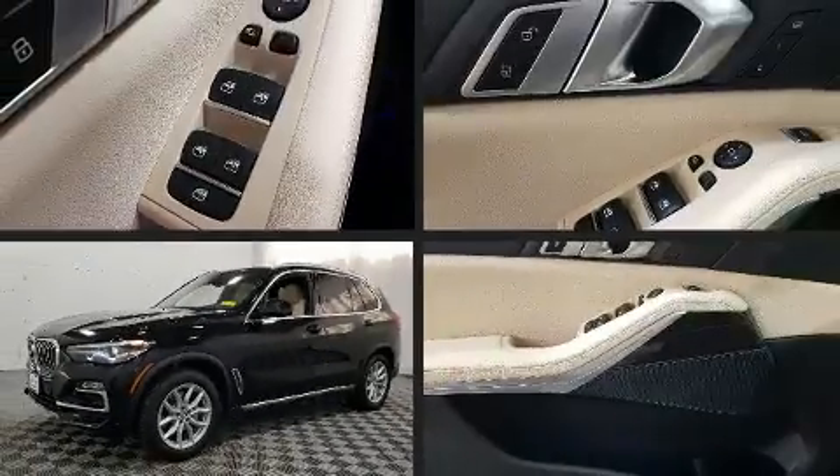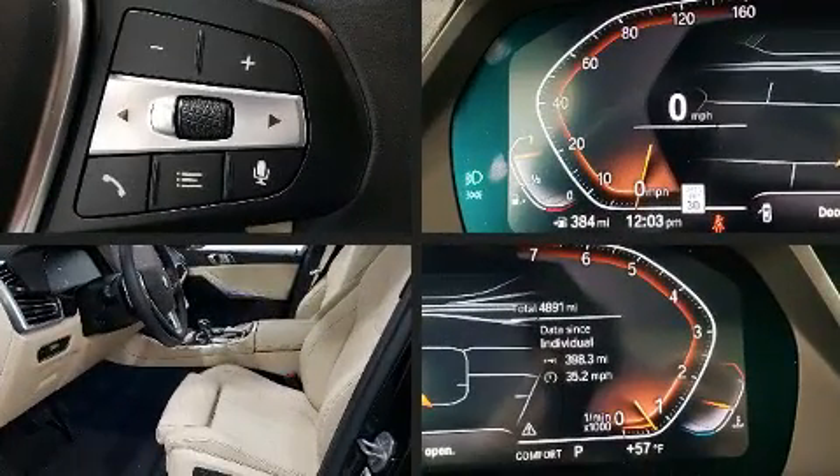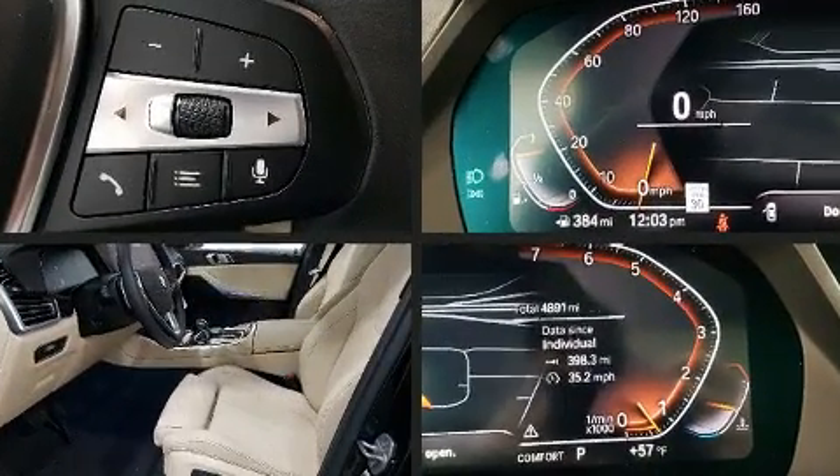The 2020 BMW X5 turbocharger technology provides forced air induction, enhancing performance while preserving fuel economy. It distinguishes itself from the competition with features such as adjustable headrests in all seating positions.